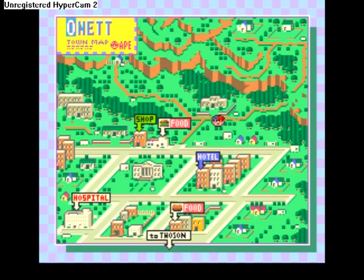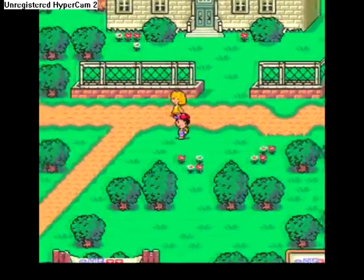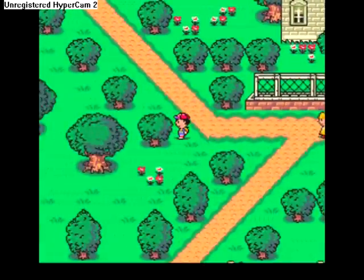Looks like we got a food shop, a normal shop where you buy armor, weapons, and items. A hotel to refill your health. Looks like a museum in the middle of town. Got a hospital, a food store — I don't even know what kind. And apparently Tooson is south of here; I guess that's the next town. Well, let's explore — we still gotta find Giant's Step. Isn't that what Buzz Buzz told us to do? We have to find Giant's Step.